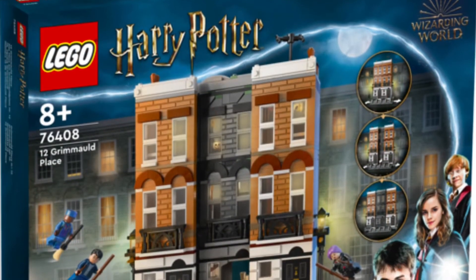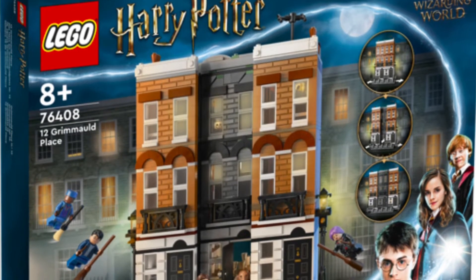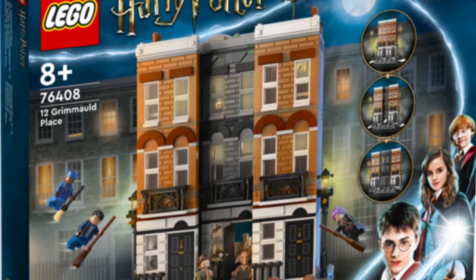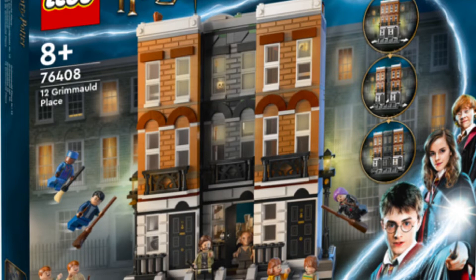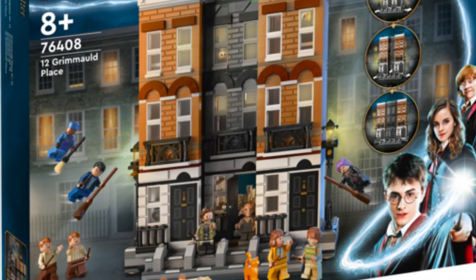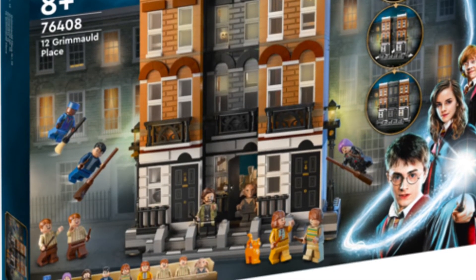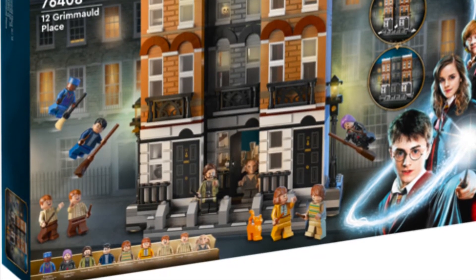And then the second Harry Potter set is 12 Grimmauld Place. This thing is just beautiful. I plan on putting this in my city, and I totally think it's going to work. It's just a beautiful build. You get an amazing amount of different minifigures in here, as well as our first ever creature minifig, and this is just an absolutely beautiful set that I was not anticipating. If you had told me that I would want to get this, I would have said probably not, but it's beautiful and definitely one I'm going to be getting.